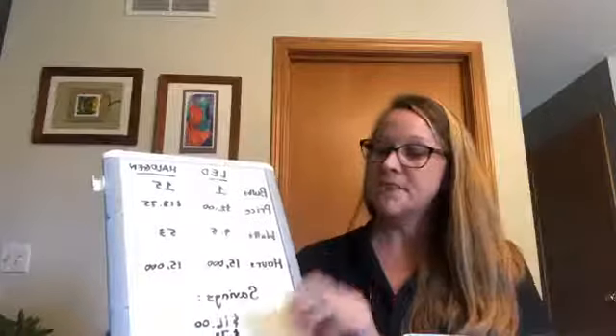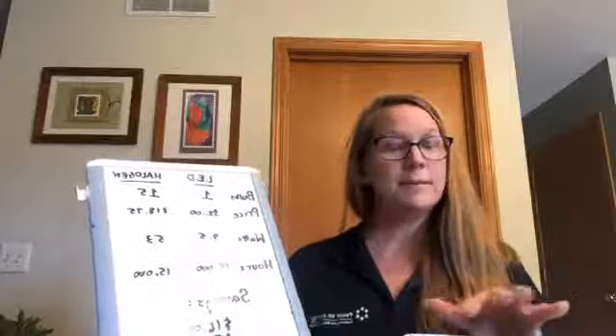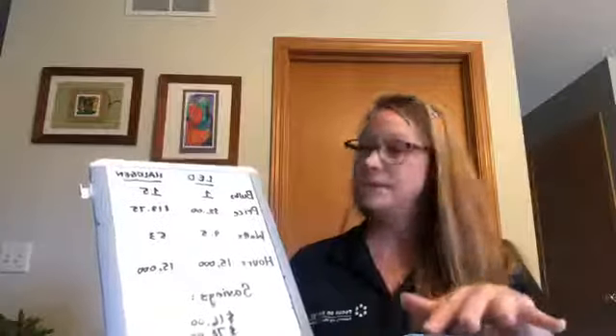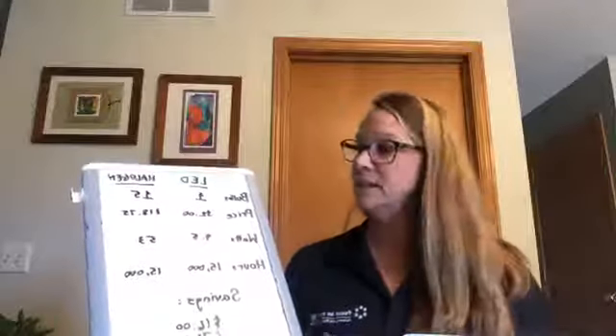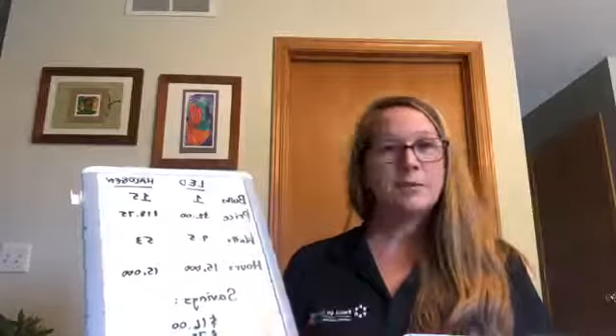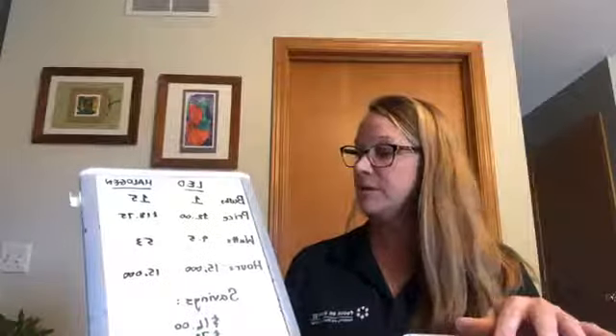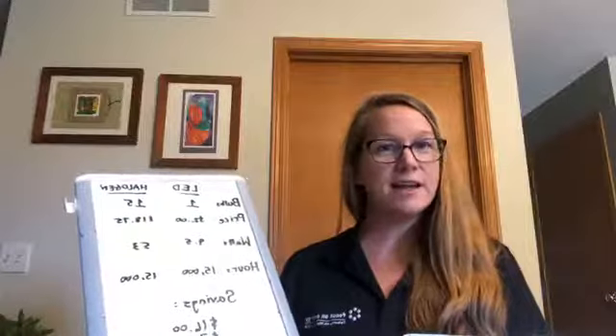On price: LEDs are around $2 per bulb; halogen is about $1.25 times the 15 bulbs you'd need to replace to match the life of one LED. On watts: 9.5 compared to 53. In hours, the one LED bulb lasts about 15,000 hours.